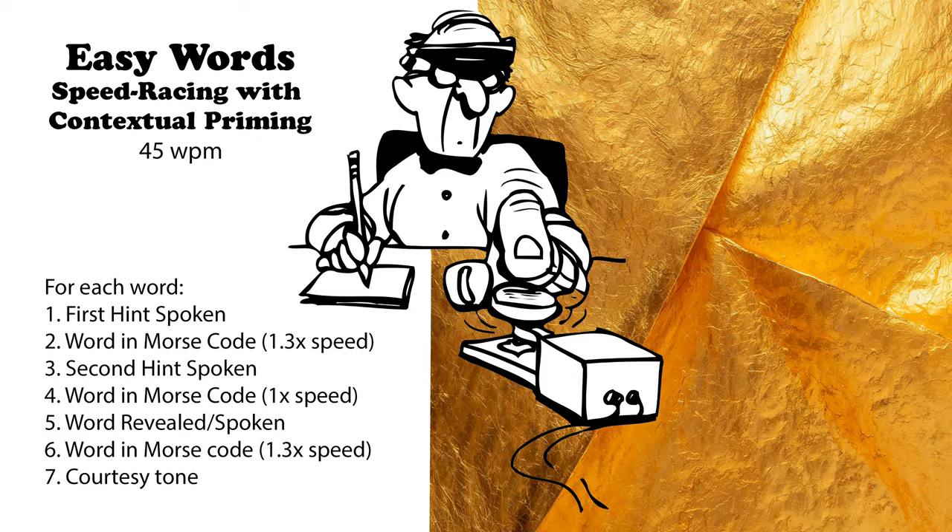Found in bedrooms. Related to sleep. Pillow. Found in outdoor spaces. Associated with gardening. Lawn mower. An entrance accessory. Wipe your feet on it. Doormat.